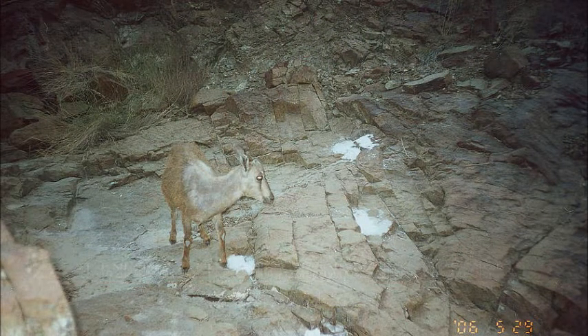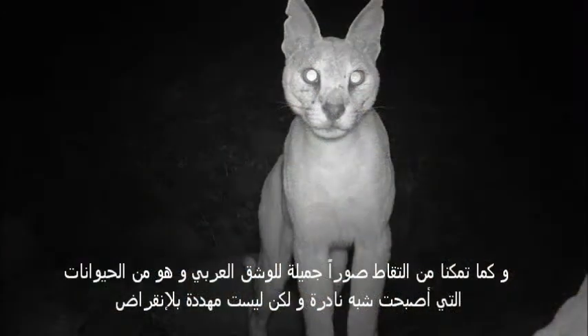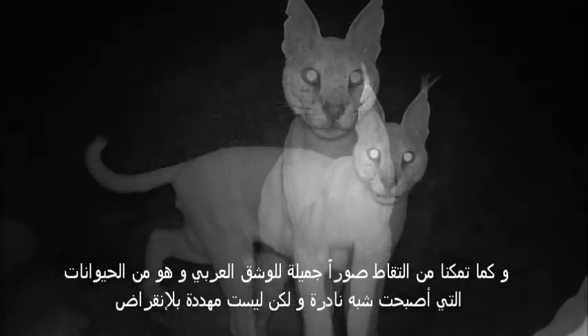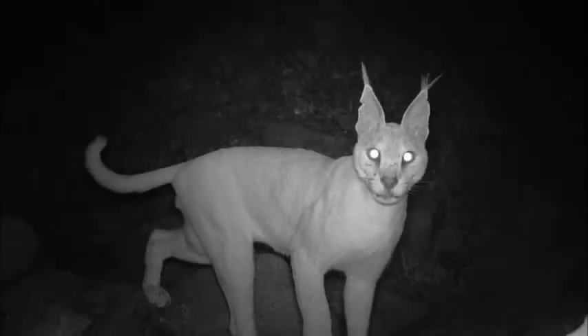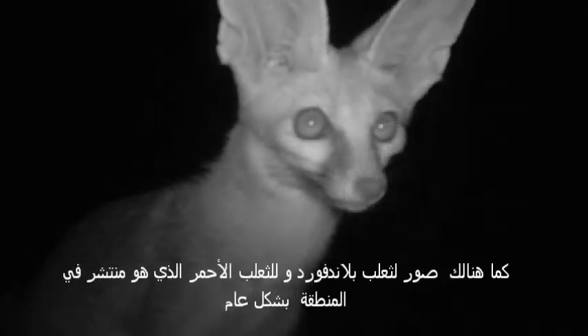So far, we've caught some very important animals on the camera traps. The Arabian Tahr, which is highly endangered because it only exists in the UAE and Oman. On top of the Arabian Tahr, we have taken nice photos of caracals. Caracals are endangered but not facing extinction. We also have nice photos of the Blanford's fox, which is a rare fox.